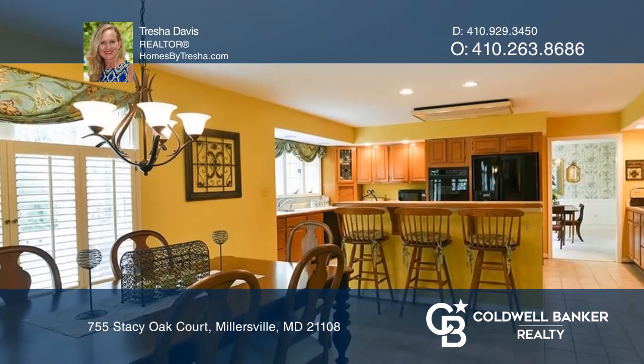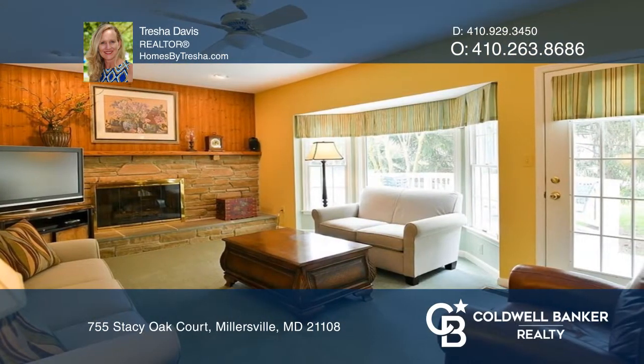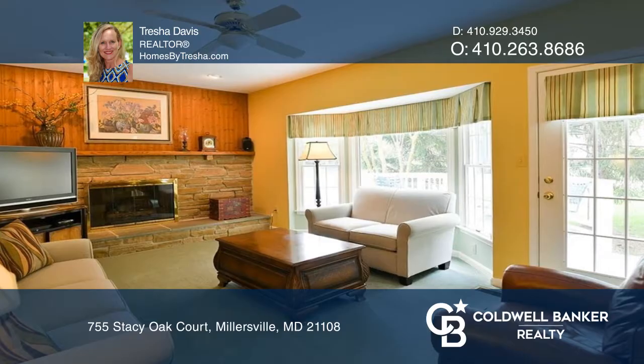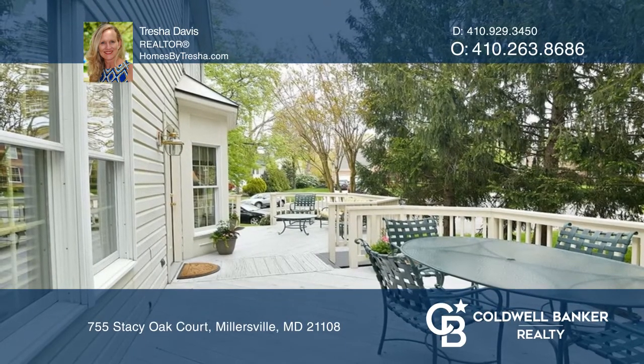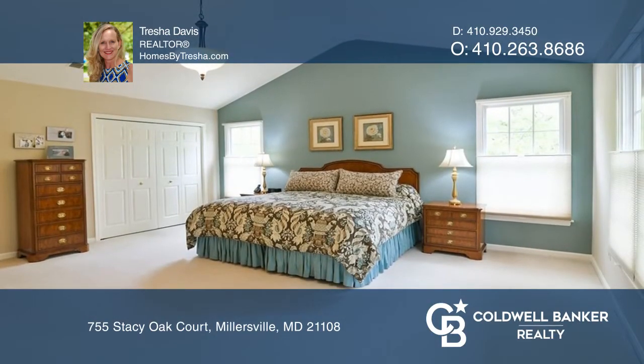Large eating kitchen with built-in desk and island, open to the family room with a gas fireplace, bay window, and door to the large deck. The primary suite and bath are spacious with high ceilings and double walk-in closets.